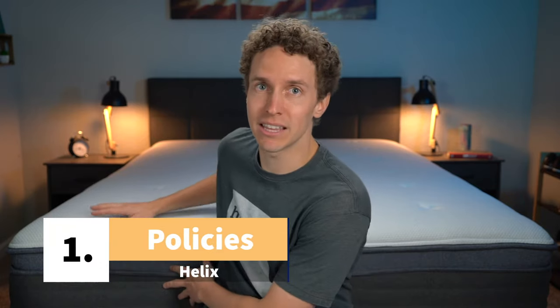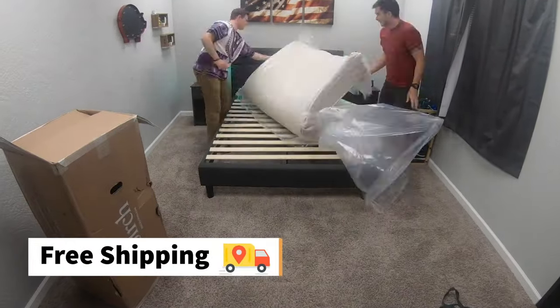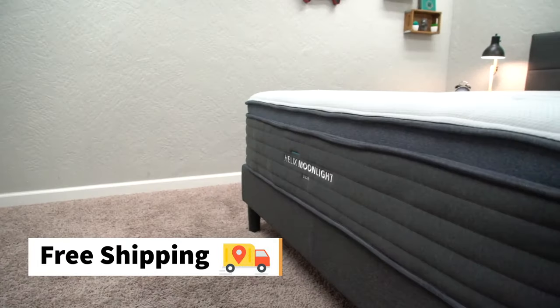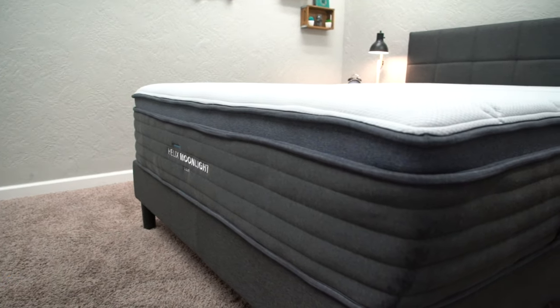The first thing to know about Helix is the policies that the beds will come with if you decide to order them. Helix did send us beds like this for free to review, but if you order them online, you're gonna receive completely free shipping. If you order a Helix bed, it's gonna show up to your house in about a four-foot-tall box, all packaged up, and all you have to do is drag it inside, rip off all the packaging, and put it wherever you're gonna put it — mattress foundation, the floor.